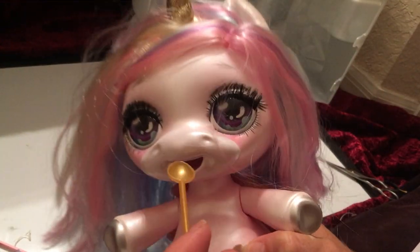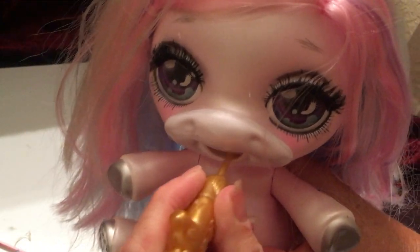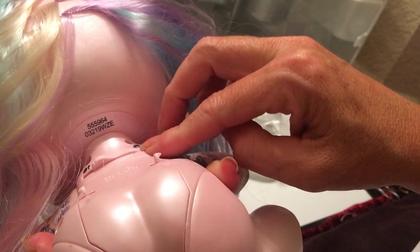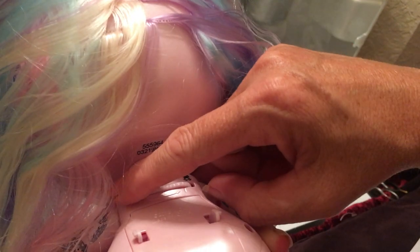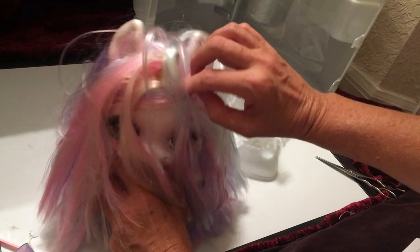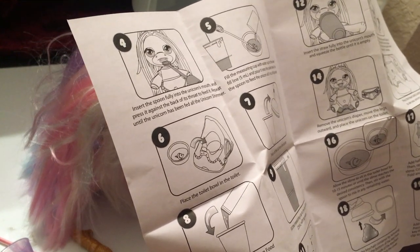The instructions say: insert the spoonful into the unicorn's mouth and press it against the back of its throat to feed it. I'm trying it without slime just out of curiosity. When you push it in, if you put your finger on the back of its neck you can feel the mechanism moving. Every time you put slime on the spoon and feed it, this fills up, and when it's full it will stop.